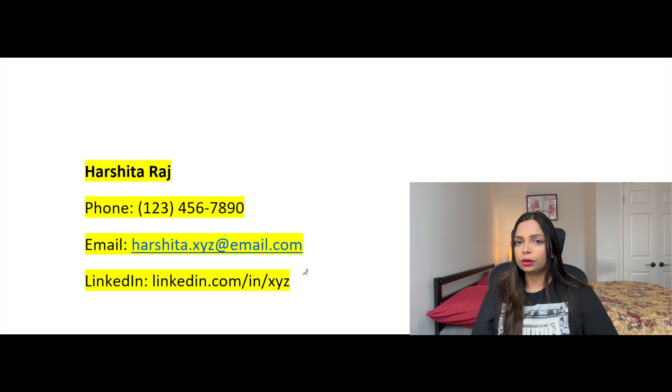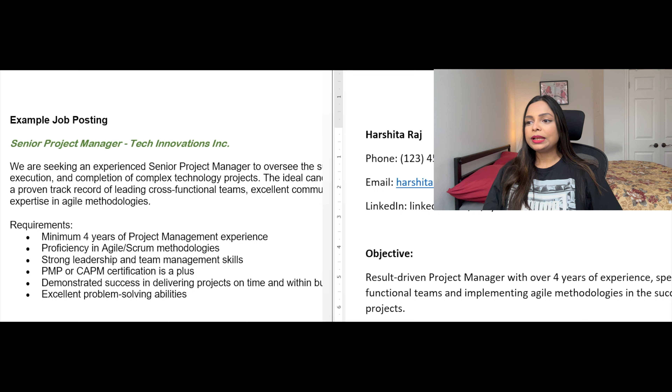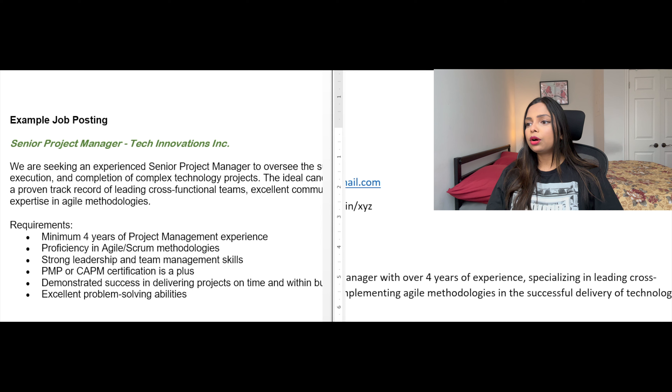Section two is about how you can craft a strong objective or summary. Think of it as the elevator pitch for your resume — keep it short and sweet, highlight your career goals and what you can offer to the employer. If you're applying for a project management role, mention your passion for leading teams and delivering successful projects. Try to align it with the job posting. For example, I have written: 'A result-driven project manager with over four years of experience, specializing in leading cross-functional teams and implementing Agile in the successful delivery of technology projects.'